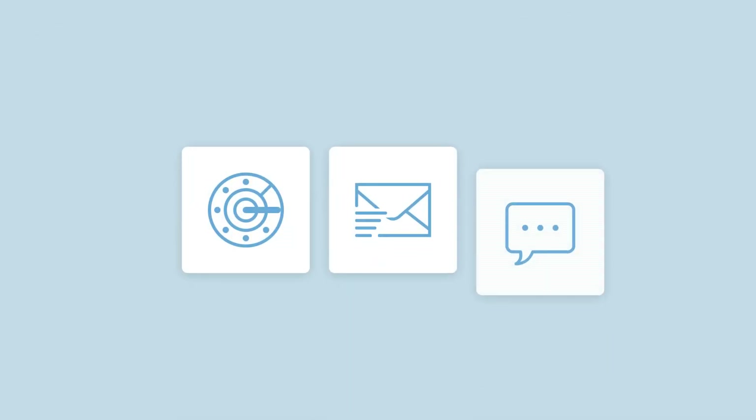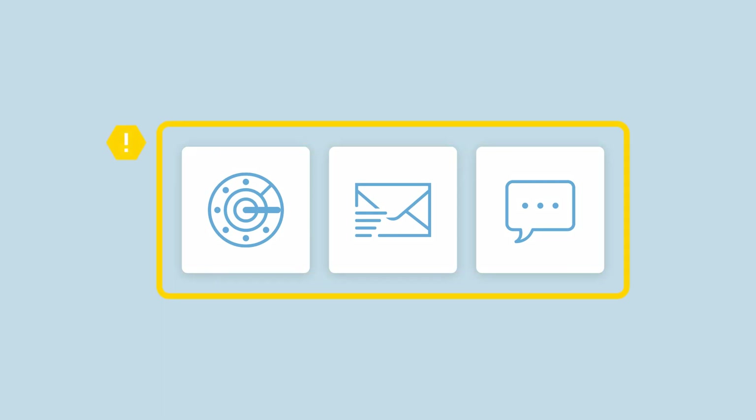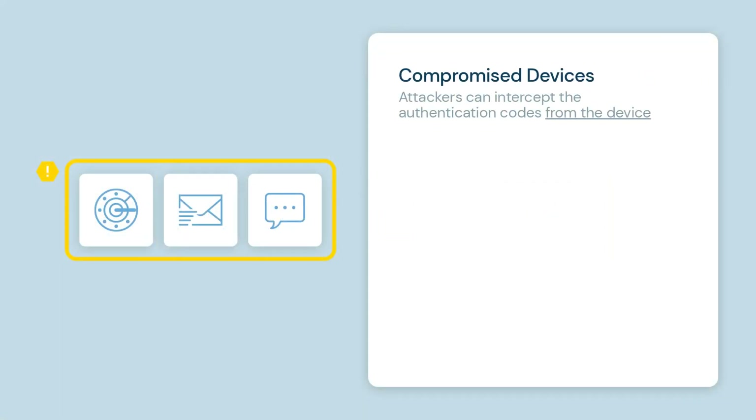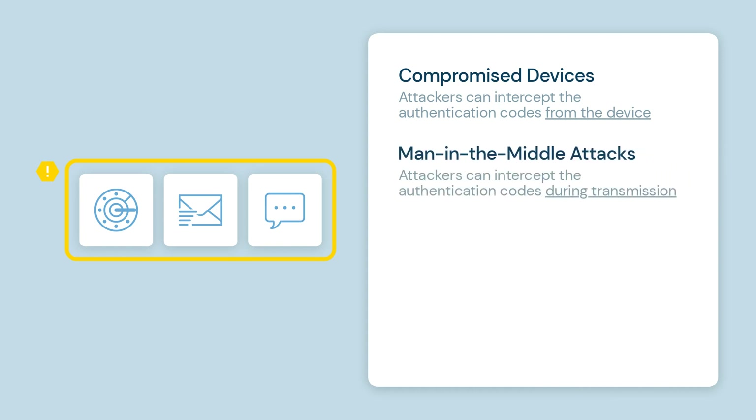Why are traditional MFA apps like Google Authenticator considered not safe enough? There are several ways these apps can be exploited. First, compromised devices: if an attacker gains access to your device or installs malware, they can intercept the authentication codes stored on it. Second, man-in-the-middle attacks: cybercriminals can intercept MFA codes during transmission, allowing them to access your account.